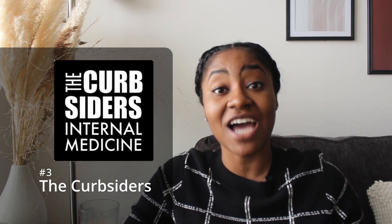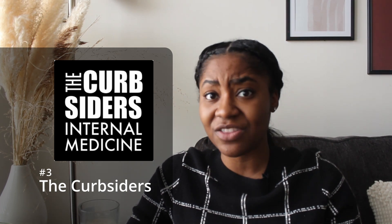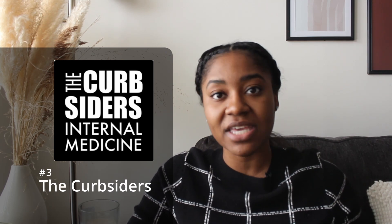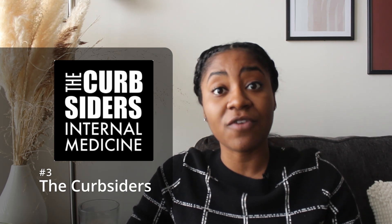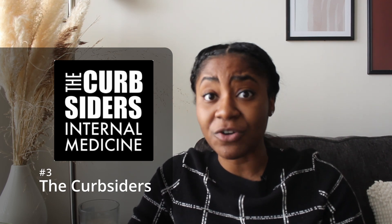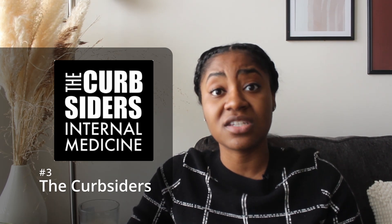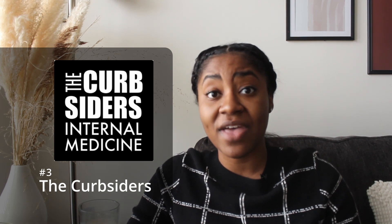Another podcast I really love is called the Curbsiders, an internal medicine podcast hosted by doctors. It's mostly geared towards internalists and hospitalists, but all of the things they discuss can be applied to nurse practitioners, especially those looking towards primary care. They bring on experts in their field and talk about in-depth, meaty subjects like AFib, congestive heart failure, and pulmonary hypertension, breaking them down very well.